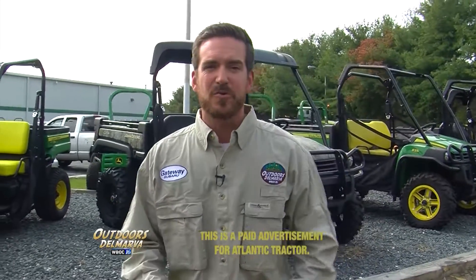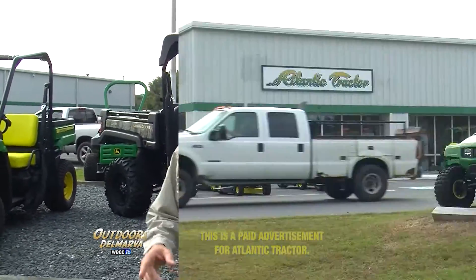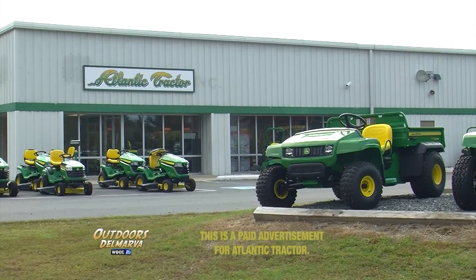Thanks for watching Outdoors Delmarva, I'm Andrew Tawes. Whether you're a hunter, a farmer, a landowner, or just looking for something fun to cruise around on, you're going to want to pay a visit to the folks at your local Atlantic Tractor.